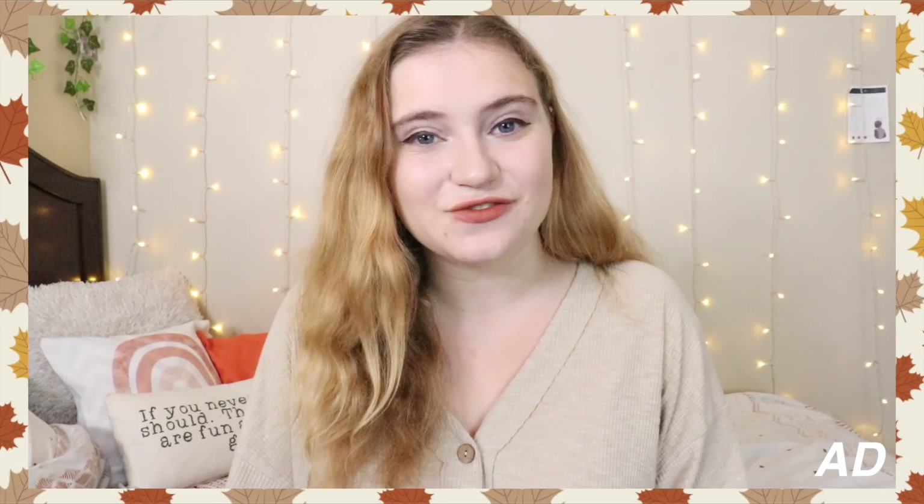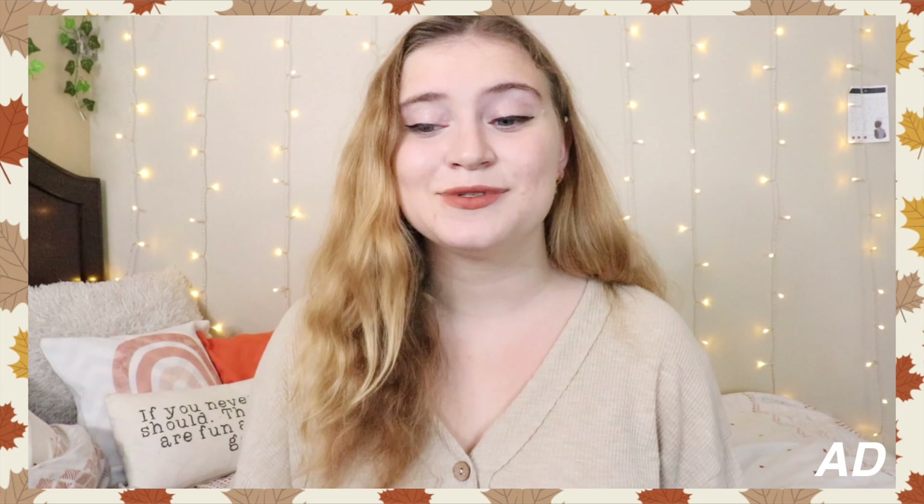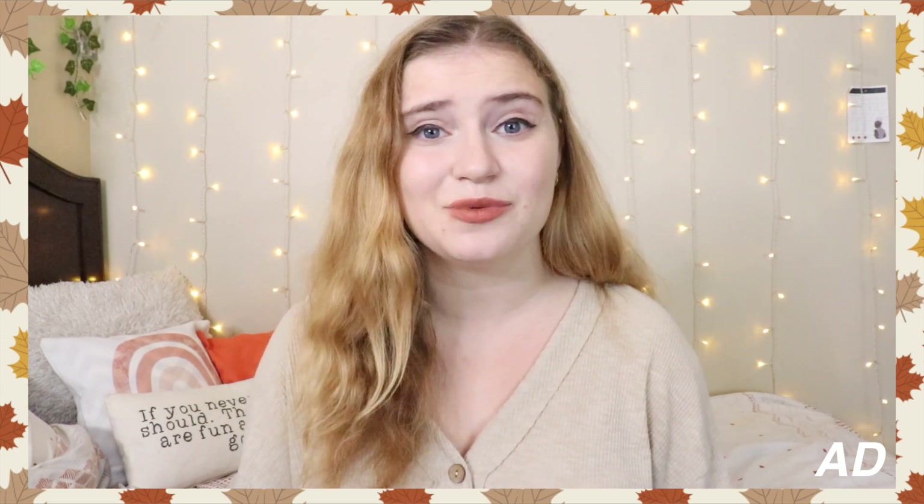Before we get any further into the video, I'm going to turn it over to future Shelby who is going to talk about today's sponsor. Hey friends, it is future Shelby here today to talk to you about today's sponsor, Ana Luisa.